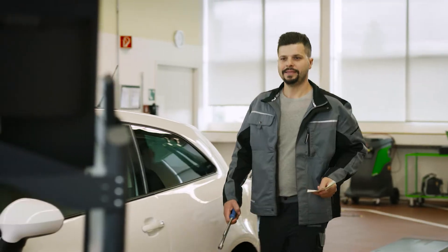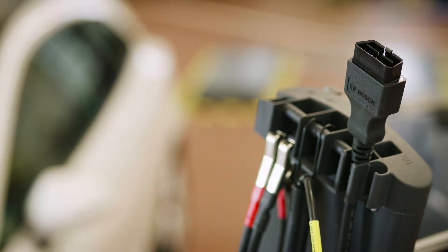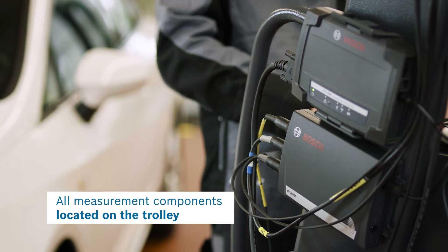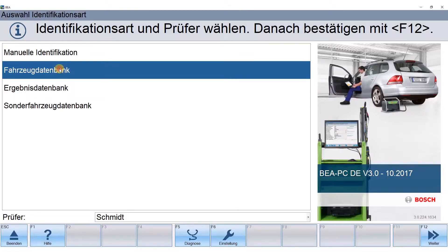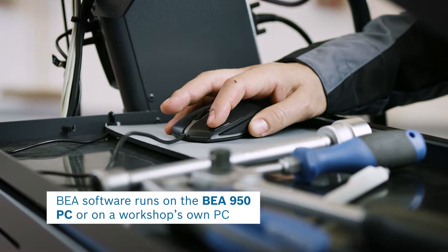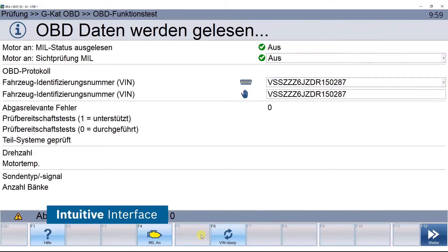As a technician, you need to keep many things simultaneously in mind. With BEA 950, you have everything needed for the exhaust gas measurement process compactly arranged at one place. The tool is ready to use — quick and easy. And with its intuitive interface, the BEA software guides you step-by-step through the exhaust gas measurement process.